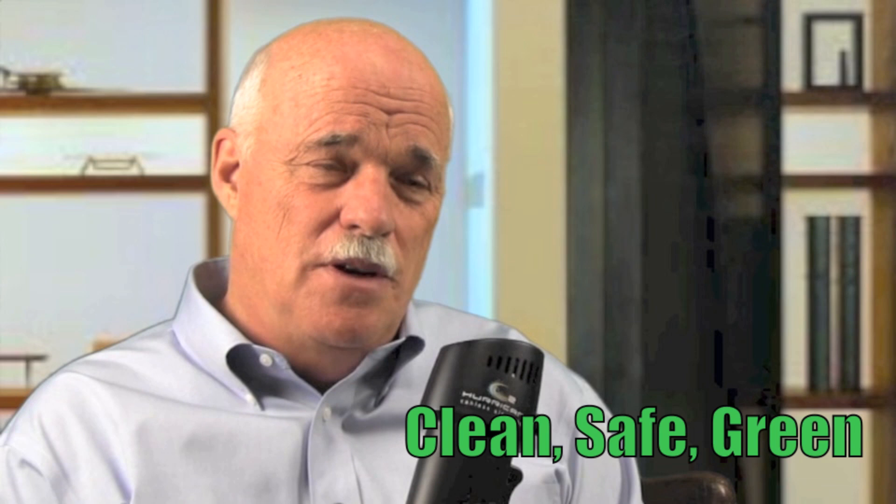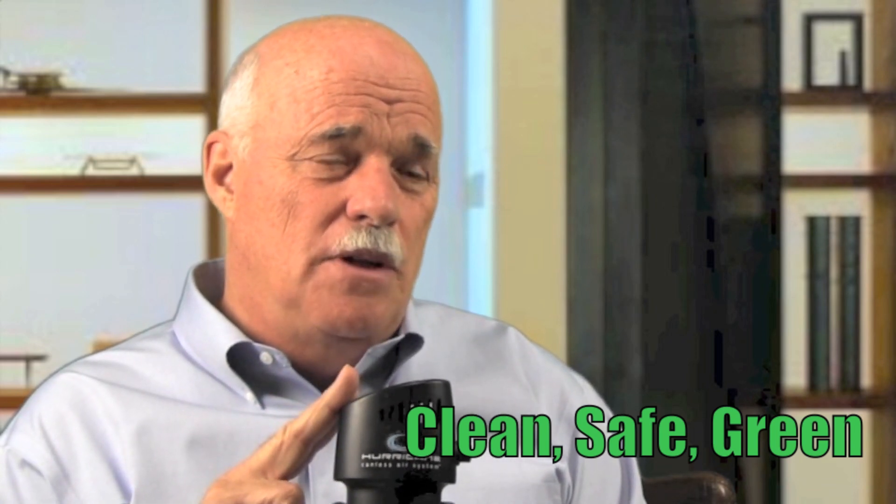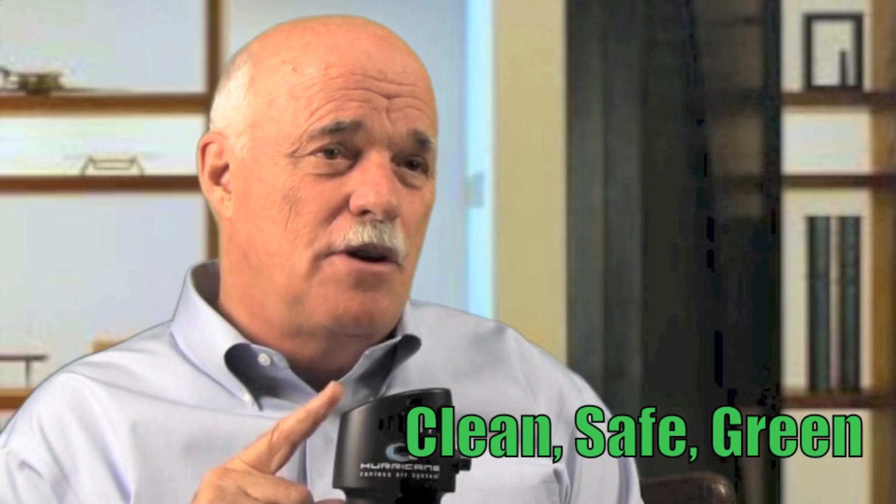Recharge it just like your cell phone. So in the workplace, employers can feel very comfortable telling their employees to grab that canless air and clean off their computer, keyboard, or whatever it is they need to clean.